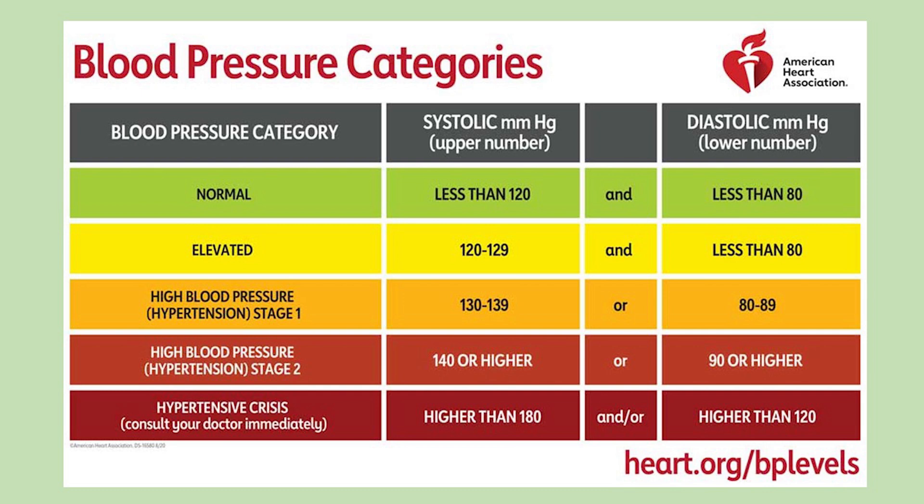There are two stages of hypertension. Stage one: systolic 130–139 mmHg or diastolic 80–89 mmHg. Stage two: systolic at least 140 mmHg or diastolic at least 90 mmHg.